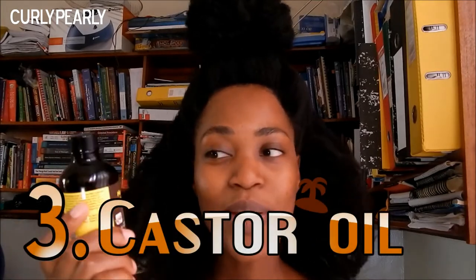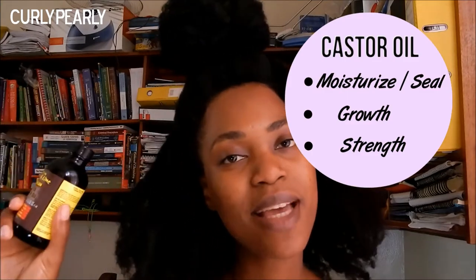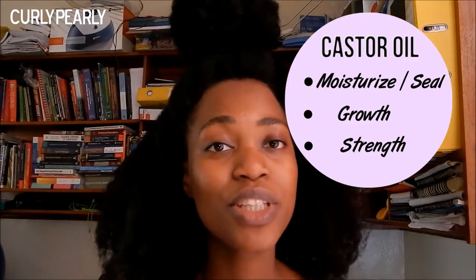My third product is castor oil. You can get the clear one or the black one — whichever one you can get, get some castor oil, because this is really good to have as one of your staple products.